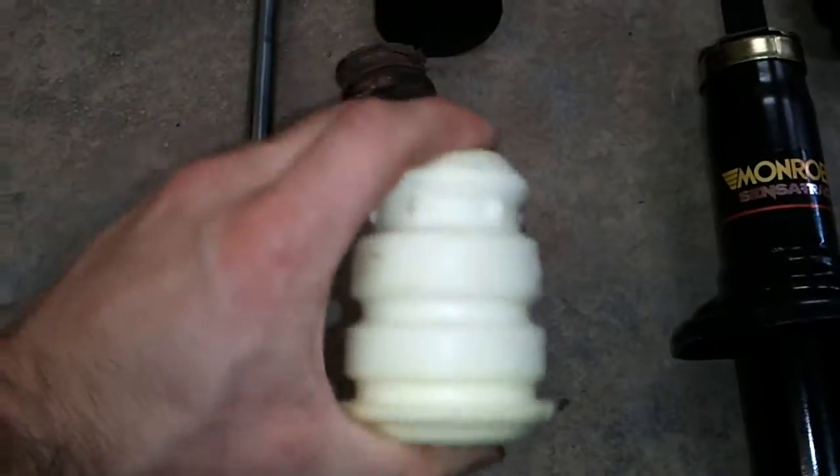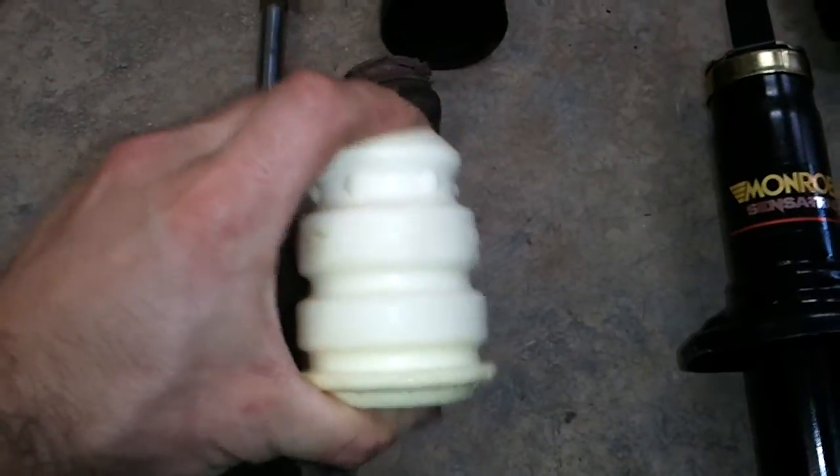And if you compare that to this new one, I cannot squish this by hand. This also comes with a nice new kind of bellows unit here.